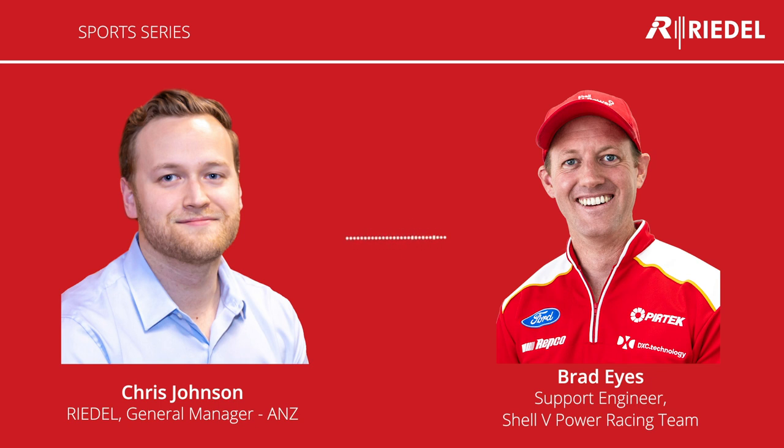Thanks so much for your time today, Brad. Thanks for joining me to have a chat about all things motorsport and communications. I hope you're enjoying a little bit of downtime before you guys have to get back in the shop and turn it all around for the next season. We look forward to working with you as you move on to 2021. Thanks Chris, I really appreciate coming on here today and giving a bit of insight into how we operate — particularly with the Riedel system in our team. We'll have a bit of downtime before we start preparing to try and do it all again next year.